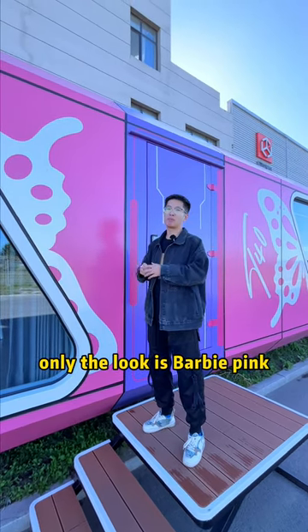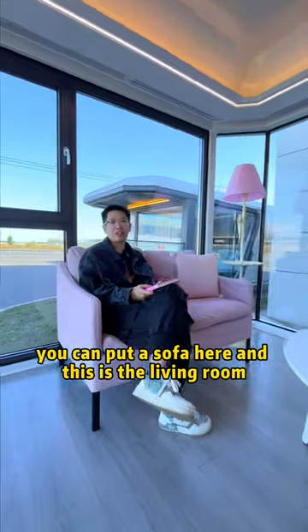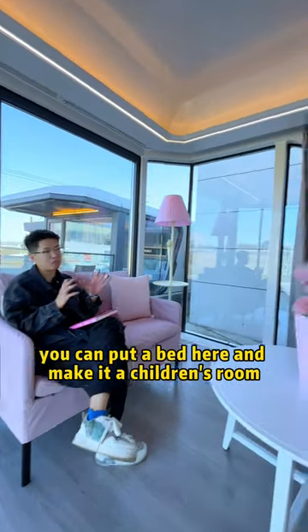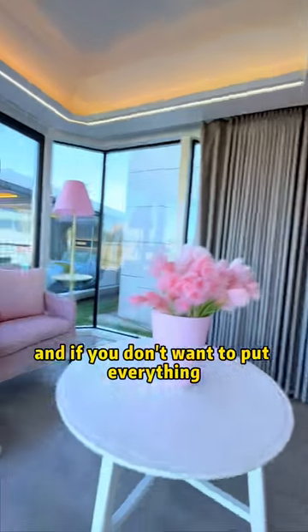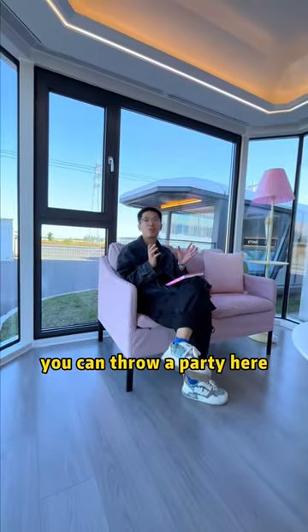Only the look is Barbie pink. You can put a sofa here and this is the living room. You can put a bed here and make it a children's room. And if you don't want to put everything, you can throw a party here.